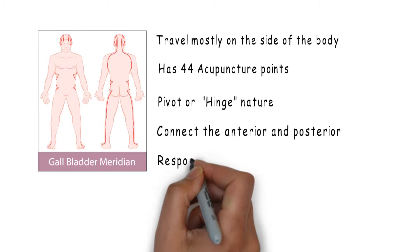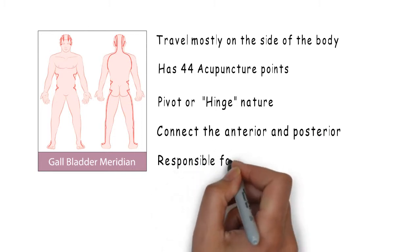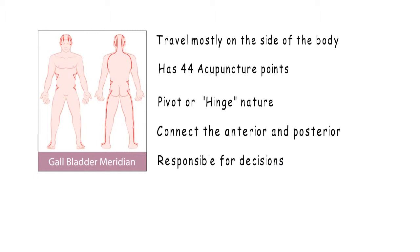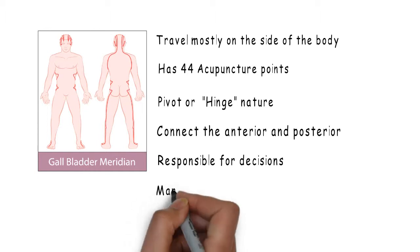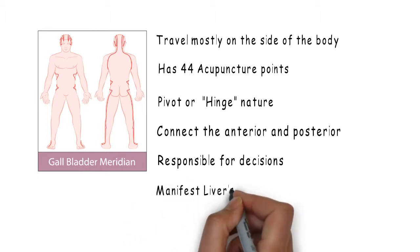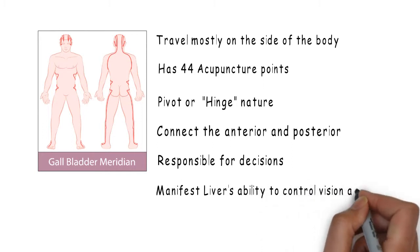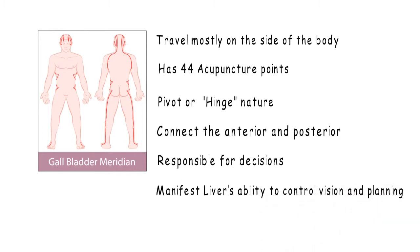Responsible for making decisions about the distribution of source Qi, it has a key role in regulation, and together with the triple warmer can be linked to several metabolic and immunologic functions. Emotionally, the gallbladder is related to decisions and to manifest the liver's ability to control vision and planning.